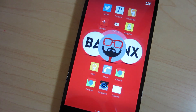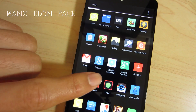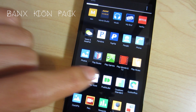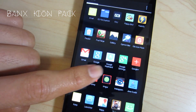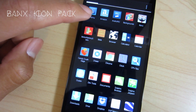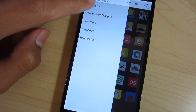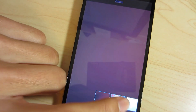At number four we have Banks app icons. These icons are square icons with a minimal look to them and it is a great value, including over a thousand icons and very nice wallpapers to make your phone look simple and interesting. This one is at number four because it is a solid choice if you want to have most of your apps themed, due to the large amount of icons that it has.